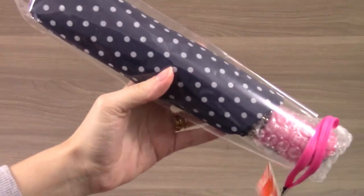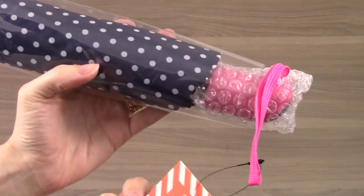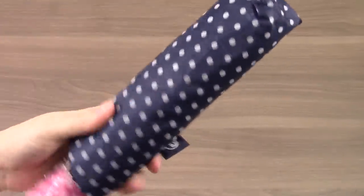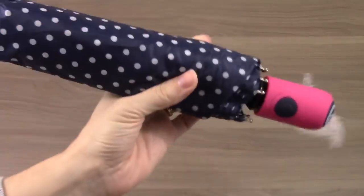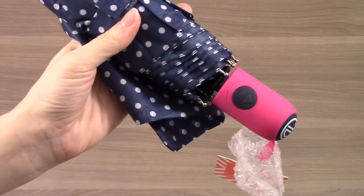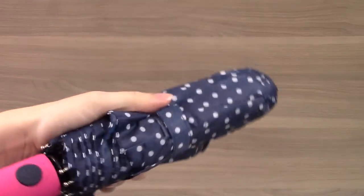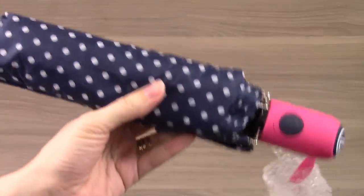The next item is the Dabney Lee Dottie Umbrella. When I was looking at the spoilers, I couldn't find this on their site, so I believe it might have been made exclusively for PopSugar. It has an auto open-and-close feature and quick-drying fabric. It's really cute, and I can always use another umbrella, especially a quality one. This seems to be really well made, has a good weight to it, and it retails for $20.